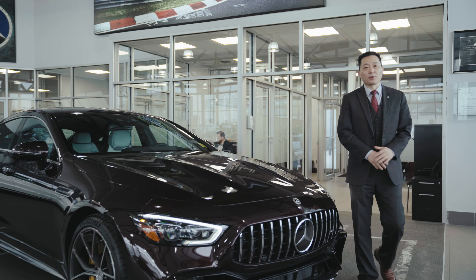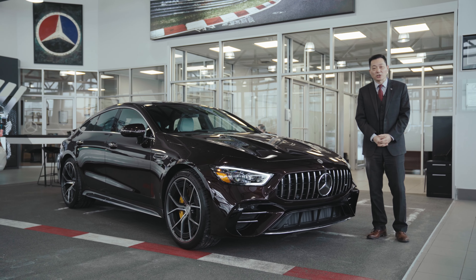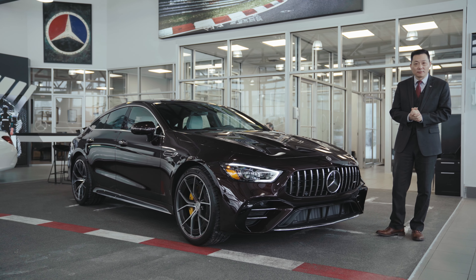Thank you for watching my presentation today. The car is in the showroom at Stam Motors of Ottawa. Hope to see you soon. Thank you.